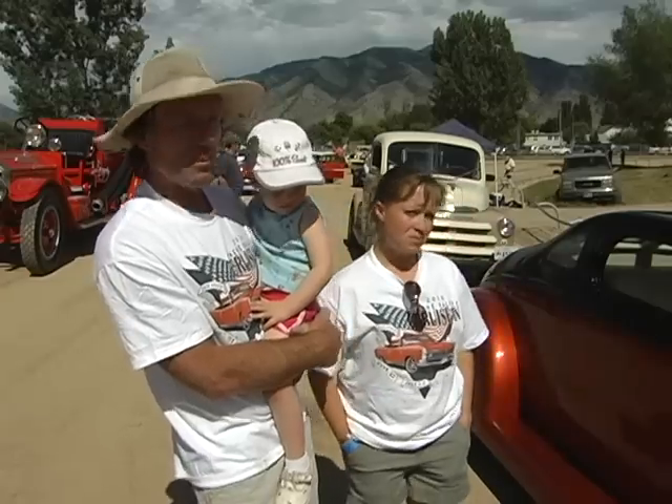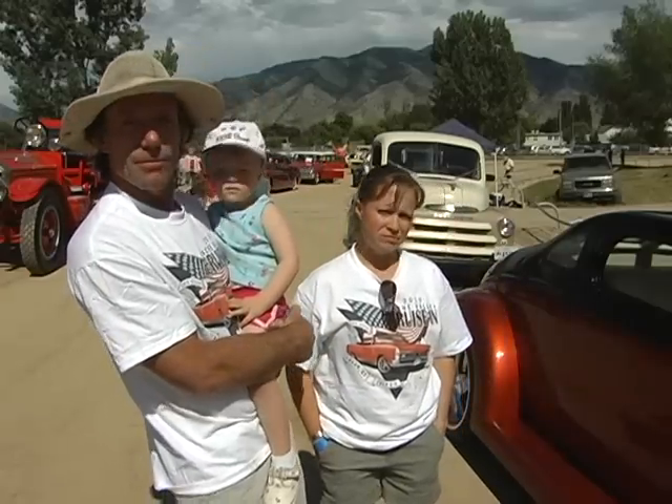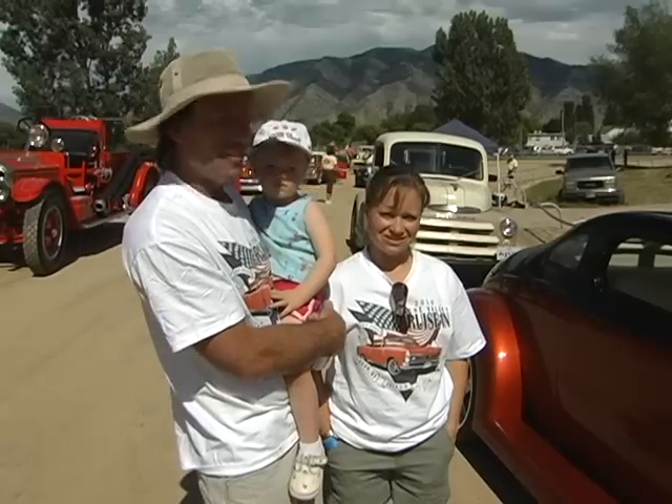Hello there. My name's Mike, and this is Bernadette Ferreira, and we're from Bernal, Utah, and this is our '37 Ford replica that we spent a few years building. We're having a great time here and we're glad to be here.